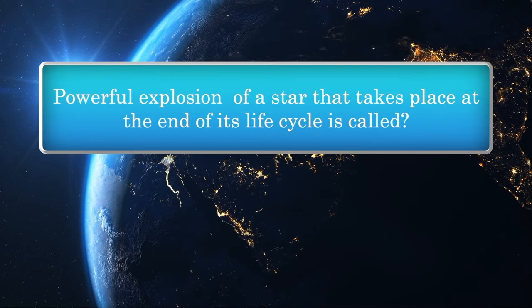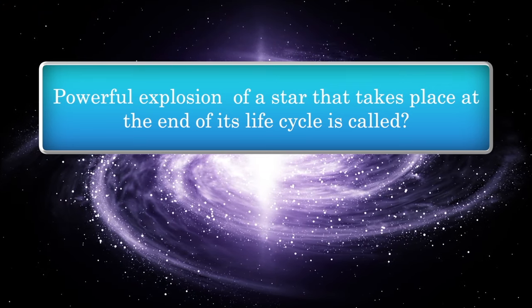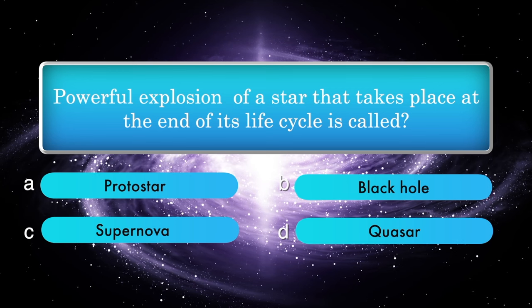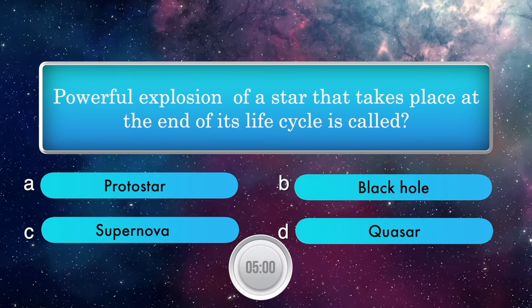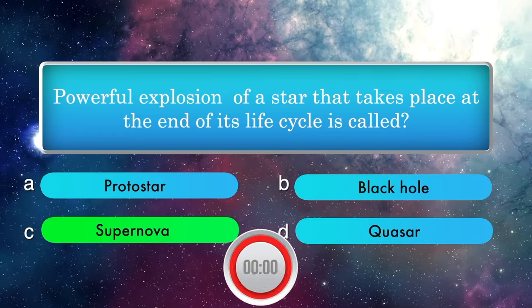A powerful explosion of a star that takes place at the end of its life cycle is called: Protostar, Black Hole, Supernova, Quasar. Answer is Supernova.